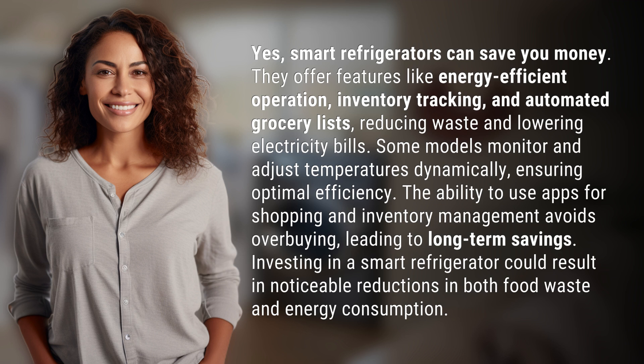Some models monitor and adjust temperatures dynamically, ensuring optimal efficiency. The ability to use apps for shopping and inventory management avoids overbuying, leading to long-term savings. Investing in a smart refrigerator could result in noticeable reductions in both food waste and energy consumption.